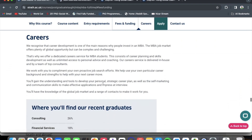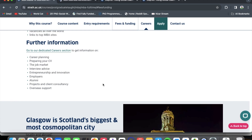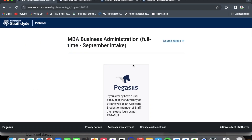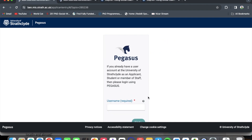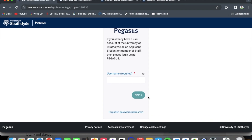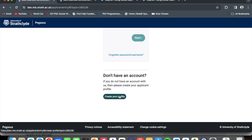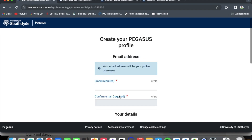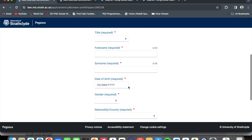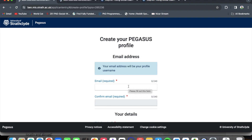Now let me take you to the application portal where you can put in your application. If you already have a user account at the University of Strathclyde as an applicant, student, or member of staff, you can log in using Pegasus. If you do not have an account, click on 'Create Your Profile', fill in your details, set a password, and then you can start your application process. This is how you apply for the MBA program at the University of Strathclyde.